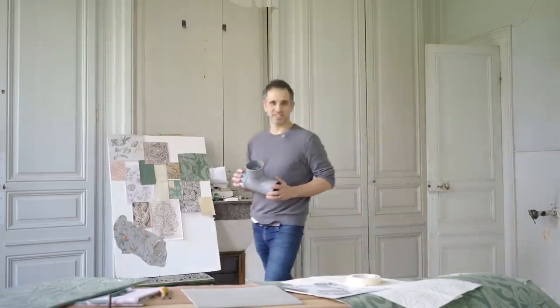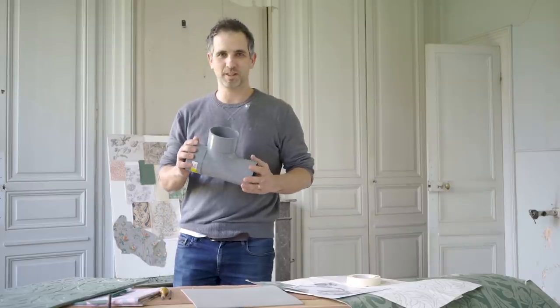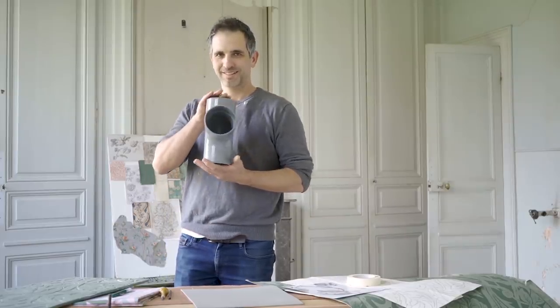Anna just went to get changed and to pick up some paint, and I think it's a perfect time to speak about something way more exciting: waste pipes.